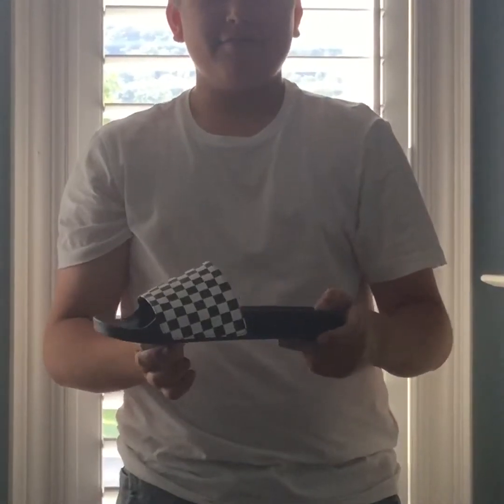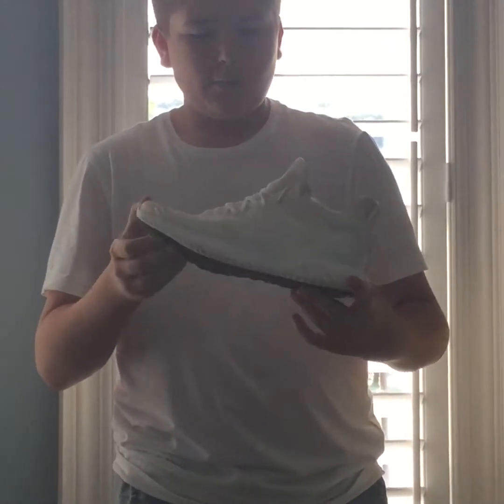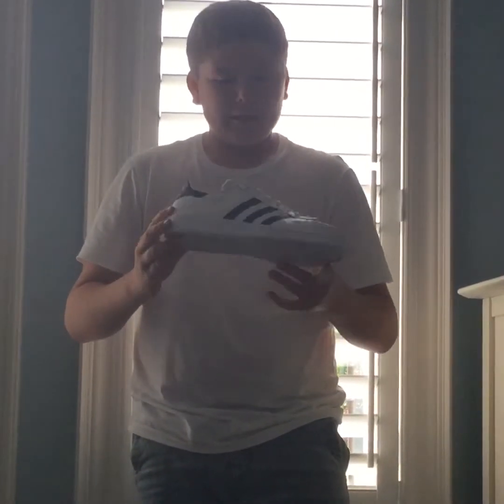I like Vans. The next shoe is an Adidas AlphaBounce, colorway white. I really like this shoe. I would suggest it to people just for running or at the gym — it's a really nice shoe.